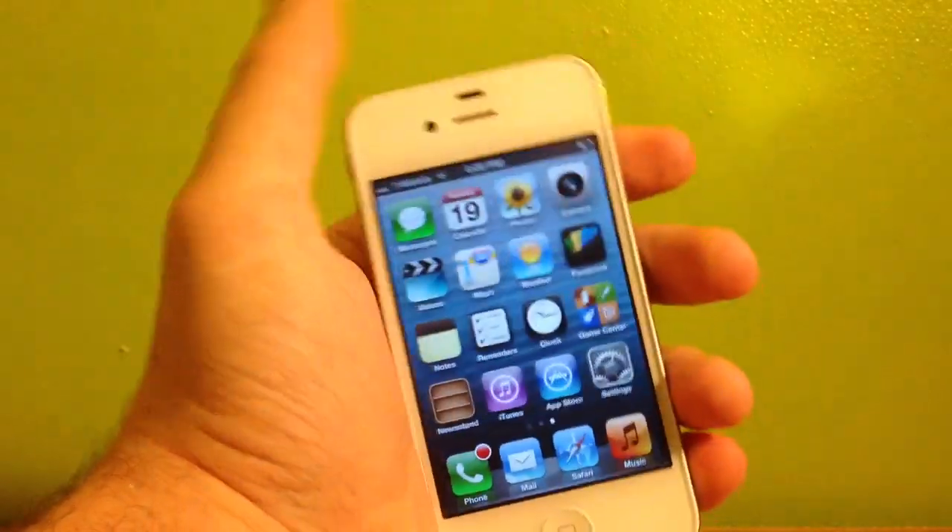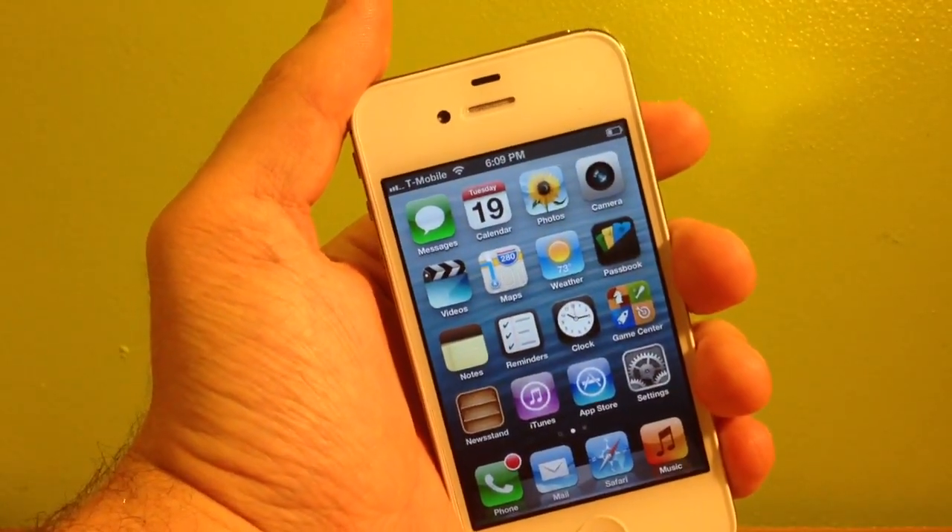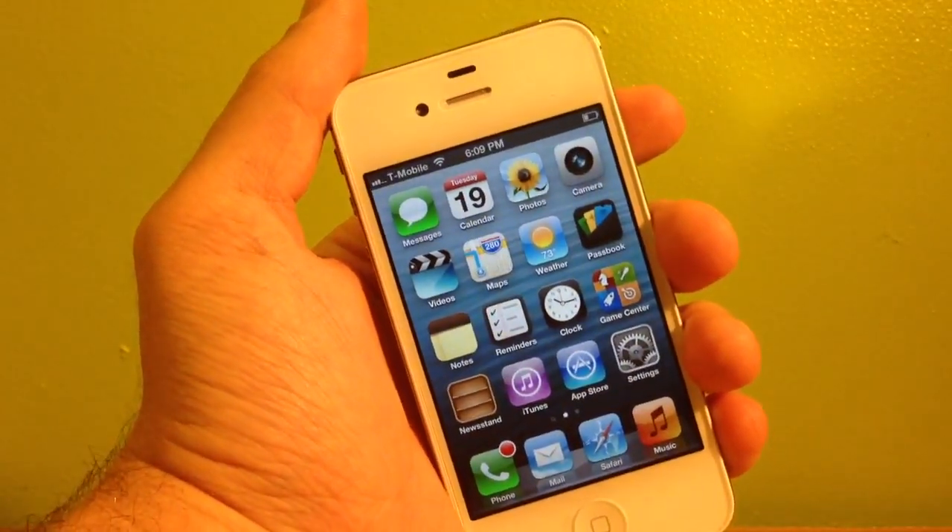As far as the unlock goes, my GPP SIM is in the device. And as you can see, I am unlocked to T-Mobile. They did not update the baseband, so we already know that it is cracked.